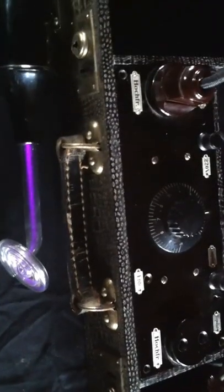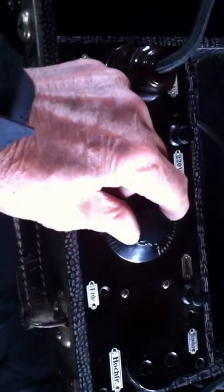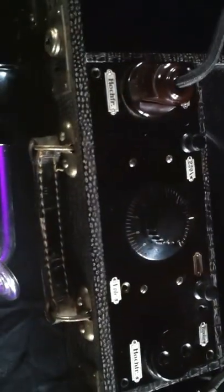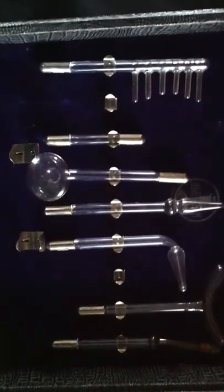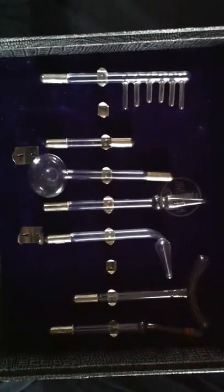And what you are hearing is the interrupter of the Tesla generator, which is built into the central case here, into the central box. The knob allows you to adjust the intensity of the high-frequency current. There are a lot of very curious electrodes, thought to be useful for easing pain on different parts of the body.